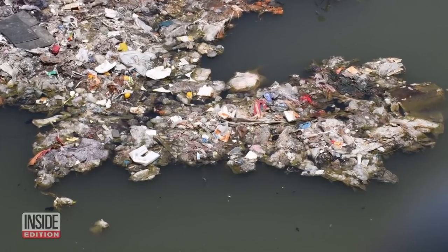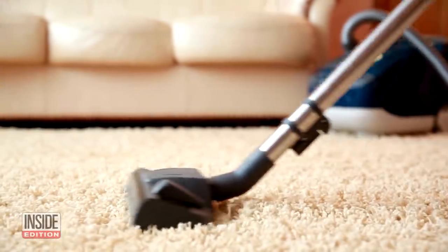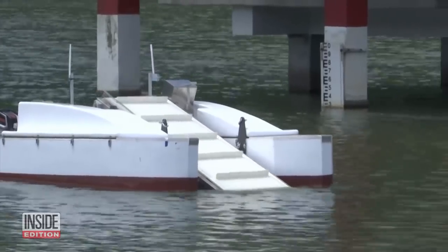Water pollution is a huge problem. Wouldn't it be great to just vacuum the ocean like you vacuum a carpet? That's what one non-profit organization is hoping to do with this creation.